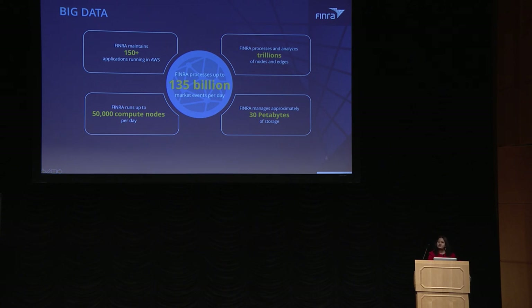To analyze this market data, we use more than 50,000 compute nodes on average per day. Currently in production, we have about 150 applications running. This gives you an idea of the scale of applications we were trying to migrate.